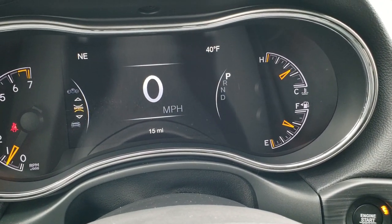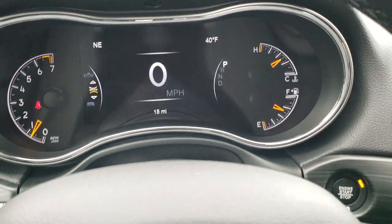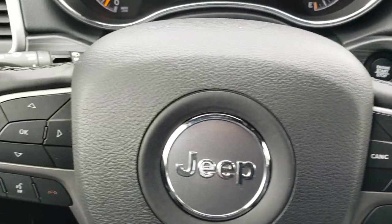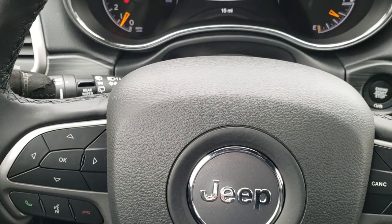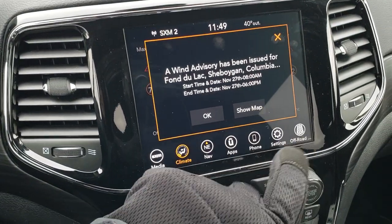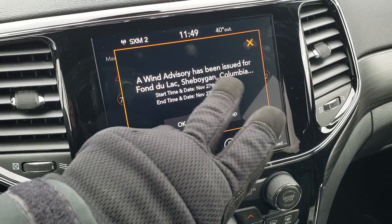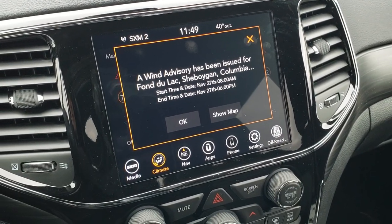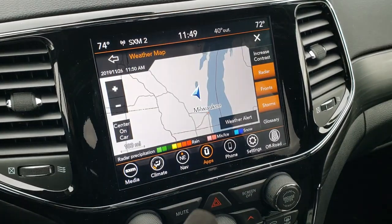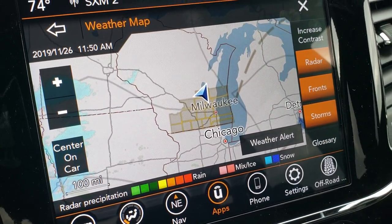As we hop inside the Jeep, this has the seven-inch display, which gives you the digital speedometer, outside temperature, and compass display. You get the leather-wrapped steering wheel, cruise controls on the right, Bluetooth and information center controls on the left, and audio controls on the back of the steering wheel. What's cool is it has the Guardian service where you get wind advisories and winter advisories as well.